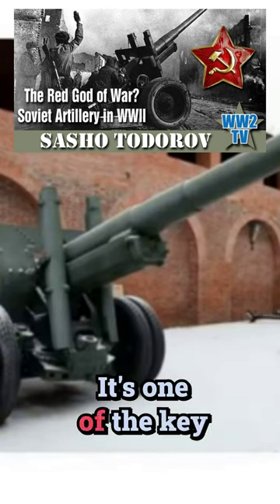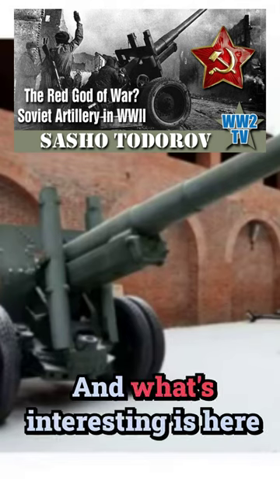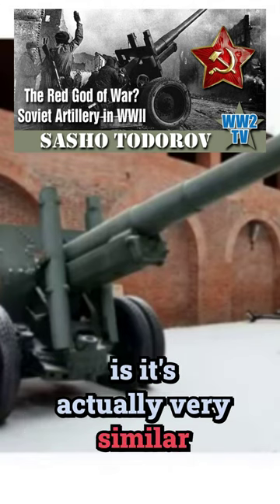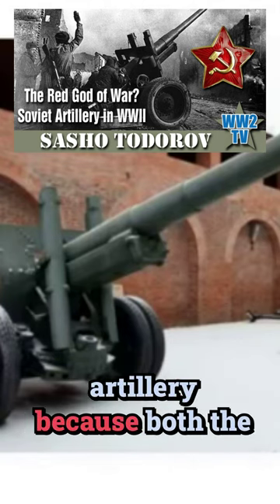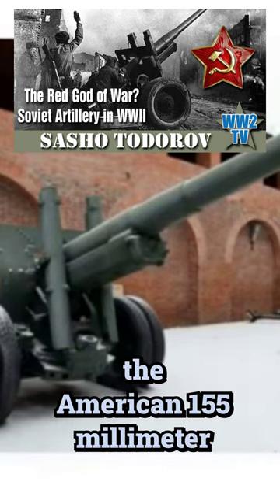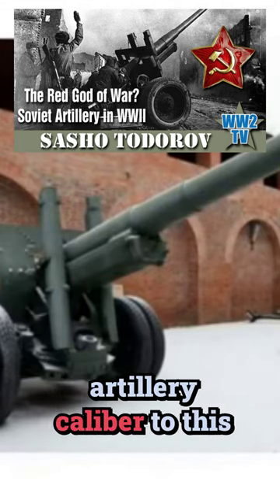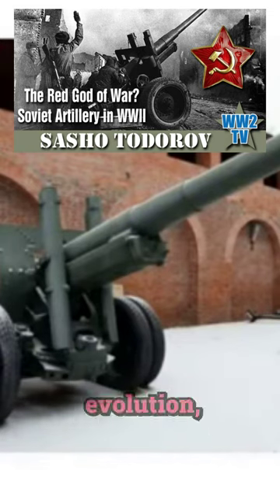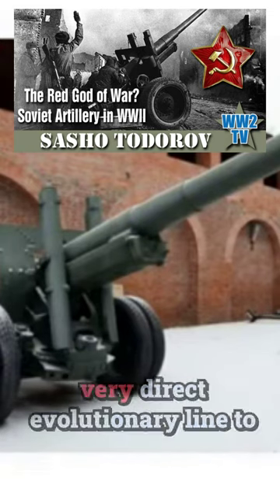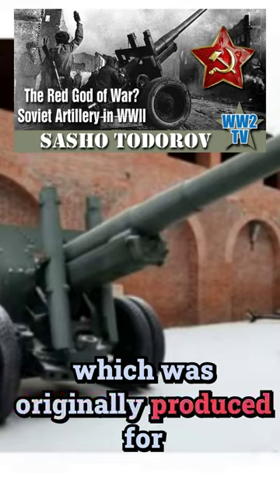Same thing as before — it's one of the key recipients of motorization through Lend-Lease trucks and also Lend-Lease tractors. What's interesting is it's actually very similar to a lot of American artillery, because the American 155-millimeter, which remains the standard American artillery caliber to this day, those guns are all in a very direct evolutionary line from this original Schneider 155 / 152-millimeter piece, which was originally produced for the Russians.